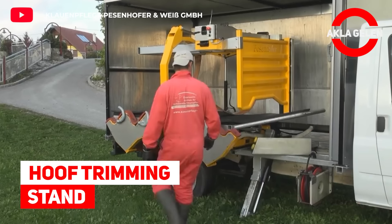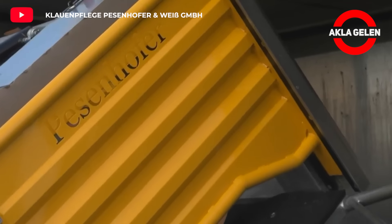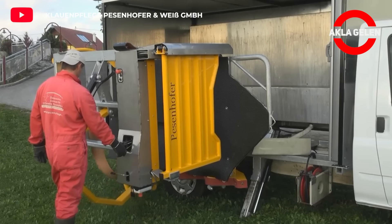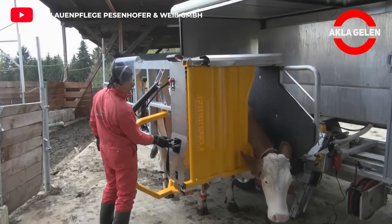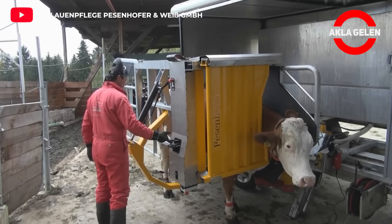Hoof Trimming Stand. Trimming the nails is important in cattle care as it helps prevent lameness and other hoof problems. A hoof trimming stand allows the farmer to safely and securely restrain the animal while trimming its hooves. Additionally, this method can improve the overall health and welfare of cattle.